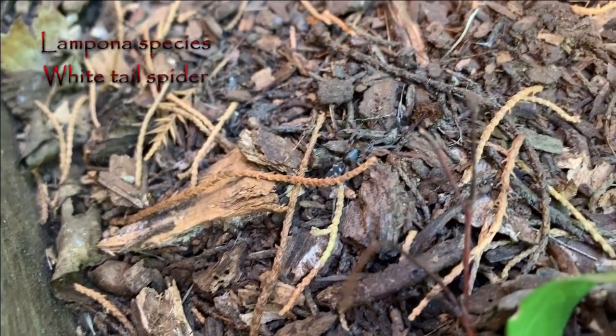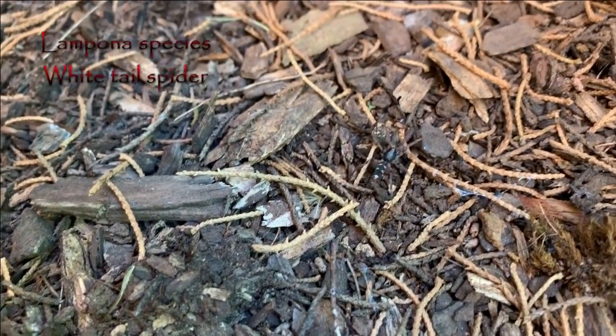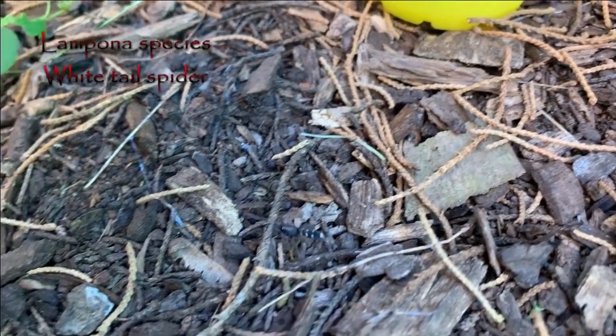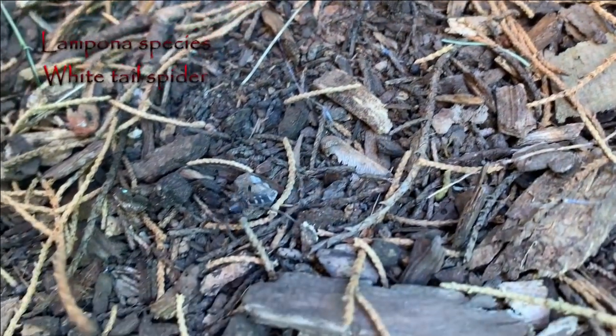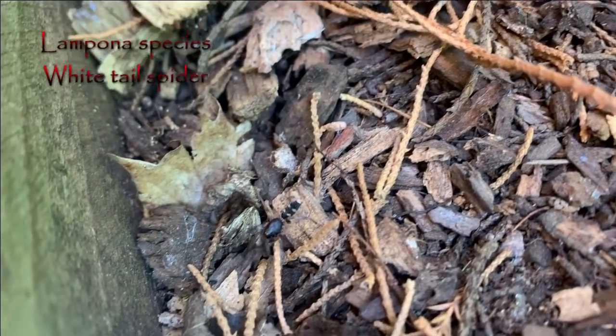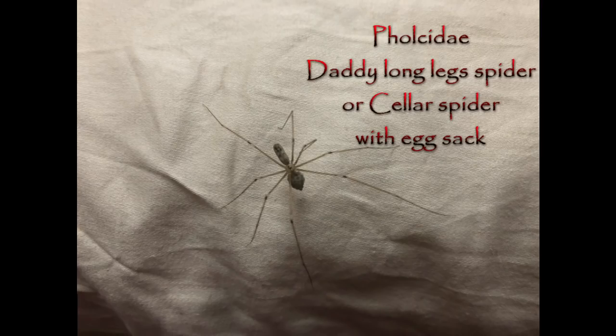These spiders are largely nocturnal wandering hunters. During the day they'll build a small sack-like shelter to hide in, usually in a small space like folds in linen, clothing or curtains — kind of their favourite places to hide out. They're also very proficient at their hunting, with a particular aptitude for taking on web-building spiders like redbacks, blackhouse spiders, and sometimes even daddy longlegs or cellar spiders.